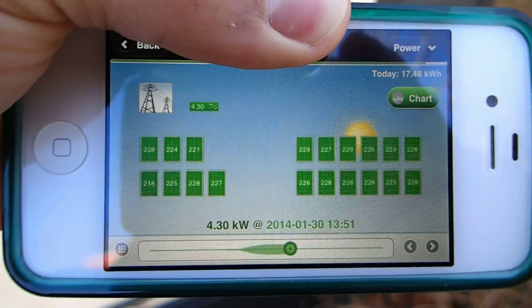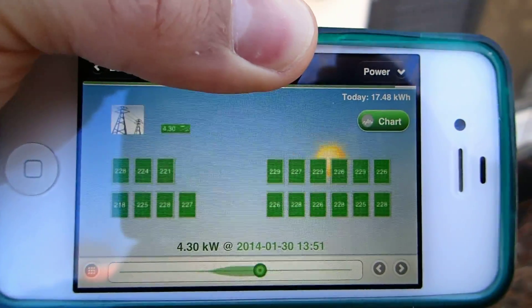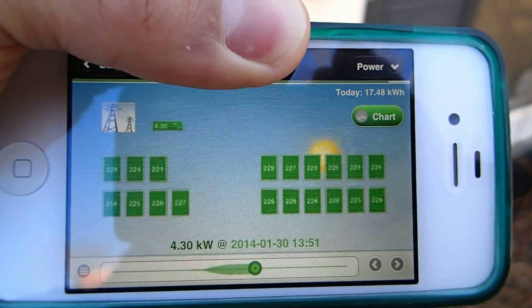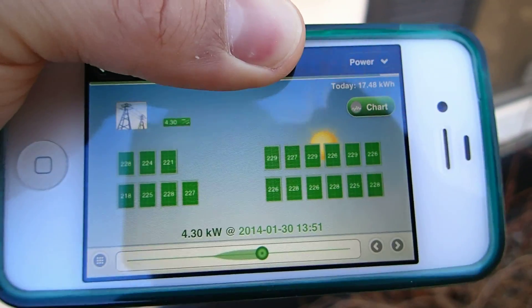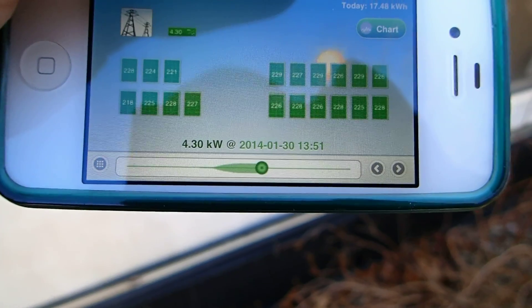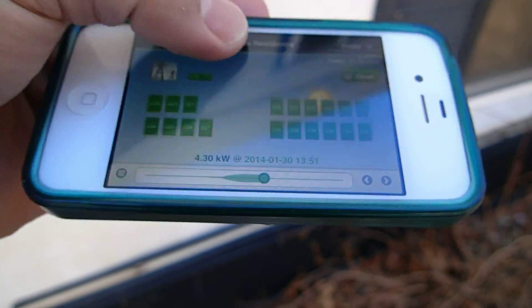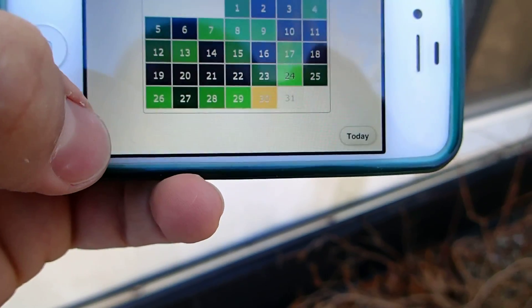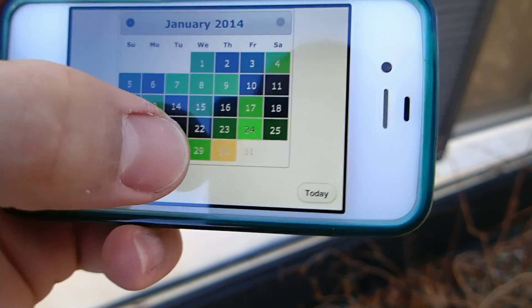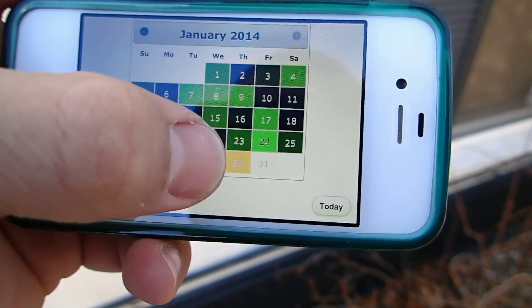This is my solar panel layout. I have two strings of six panels and one string of seven panels on the left side. This is a really cool application because it allows me to see the production at any point in time, and also lets me compare how much energy I've produced compared to other days. We can see on the 30th it's colored in yellow, so we're producing power right now.